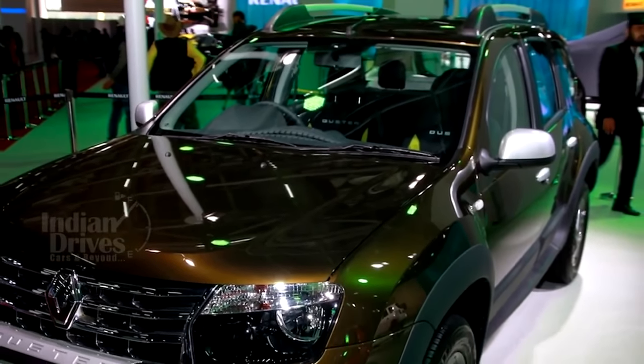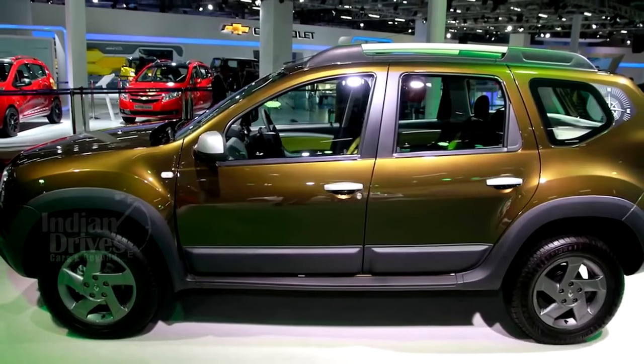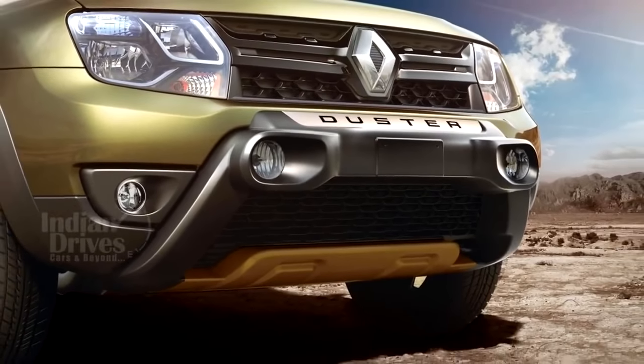The Duster Adventure Edition is available only on the 2WD variant in both engine options, priced at Rs 9.64 lakh for the 85 PS model and Rs 13.75 lakh for the more powerful 110 PS motor.